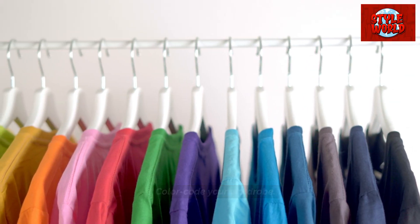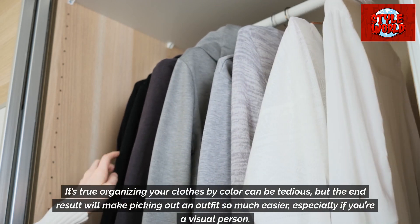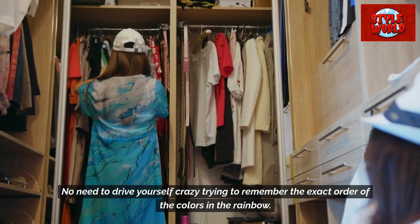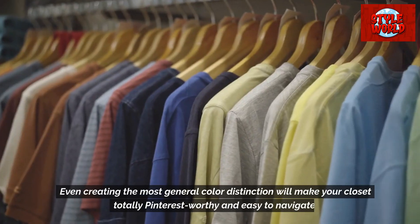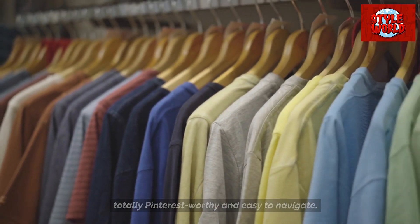Color code your wardrobe. Organizing your clothes by color can be tedious, but the end result will make picking out an outfit so much easier, especially if you're a visual person. No need to drive yourself crazy trying to remember the exact order of the colors in the rainbow — even creating the most general color distinction will make your closet totally Pinterest-worthy and easy to navigate.